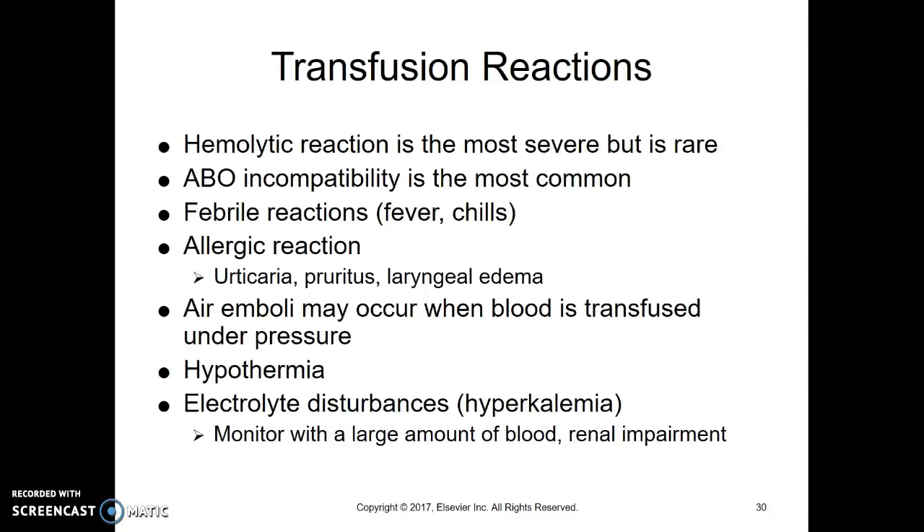This is Chapter 25, The Child with Cancer, Part 3, and we're talking about transfusion reactions.